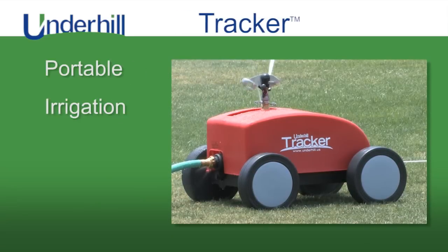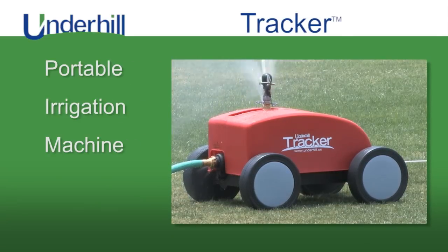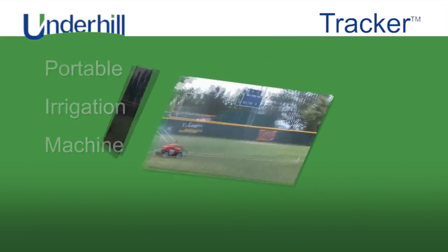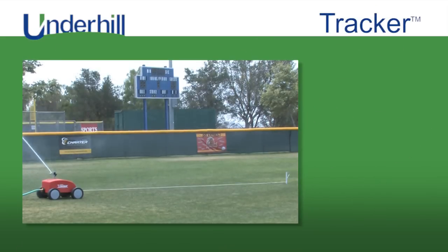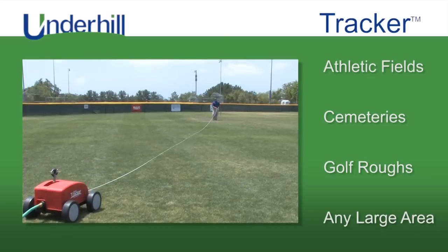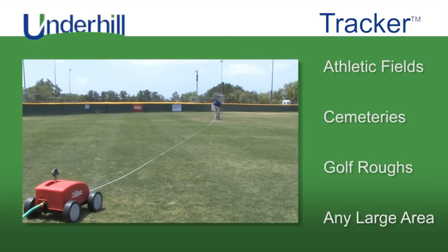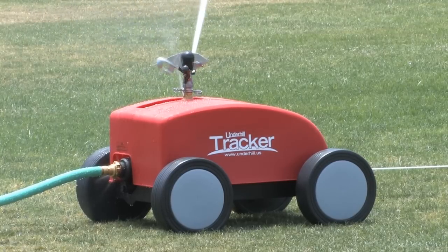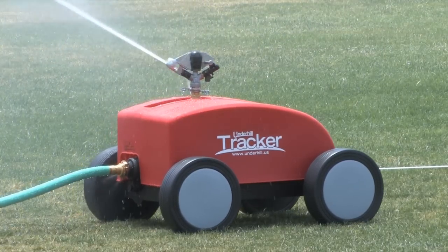The Tracker is a portable irrigation machine which offers an economical solution for supplementing seasonal watering needs. It's also ideal for irrigating athletic fields, cemeteries, golf course roughs, or other large areas where an underground system is impractical. This portable powerhouse can irrigate an entire football field in just two passes.